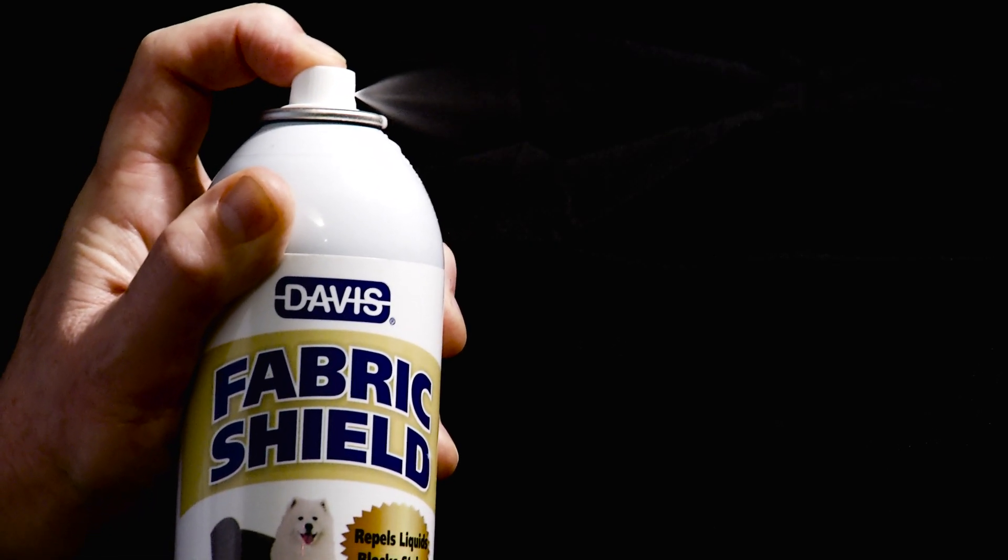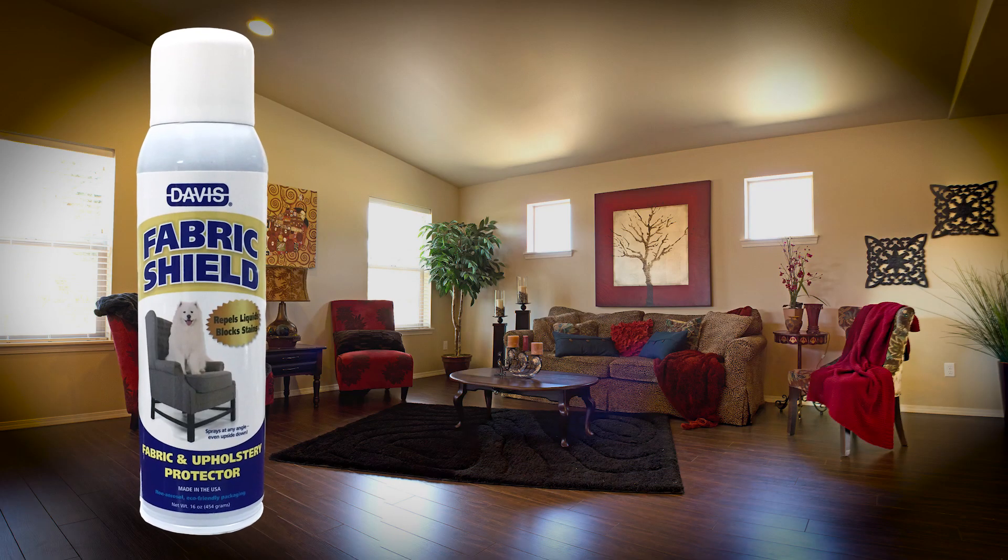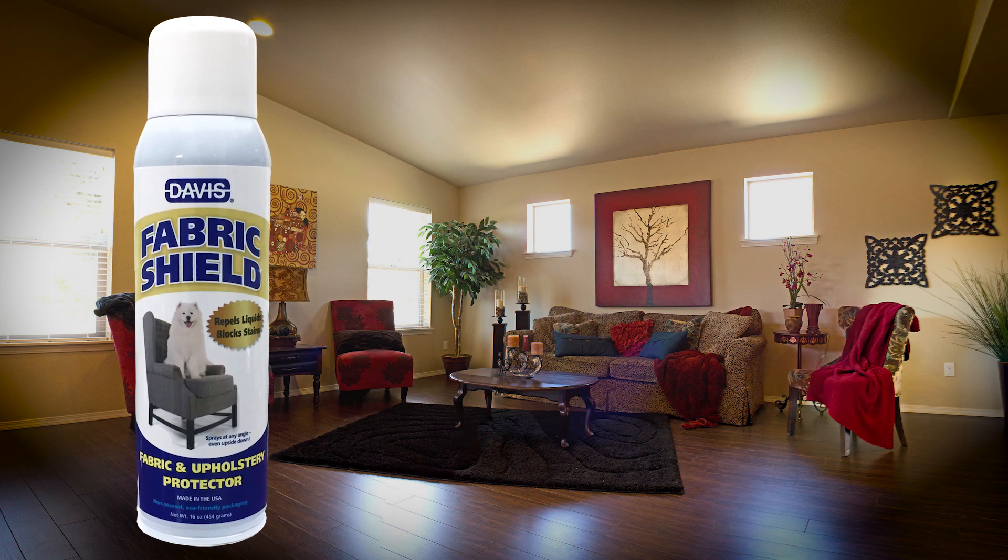Spray hard to reach places — you can spray Fabric Shield at any angle, even upside down. Protect your fabric and upholstery with Davis Fabric Shield.